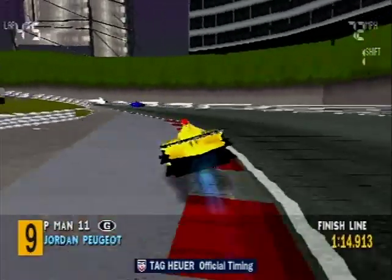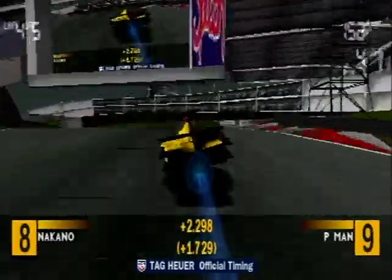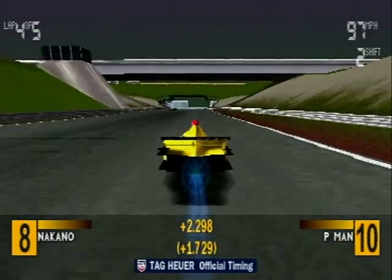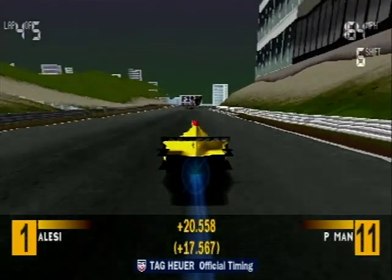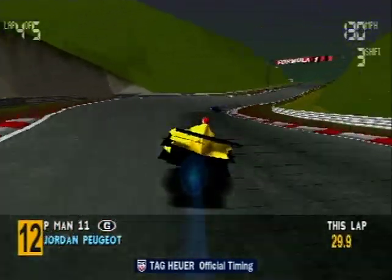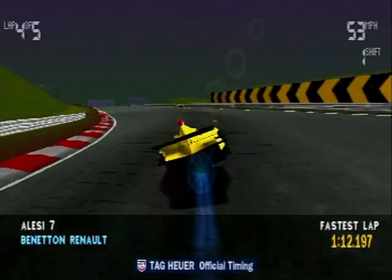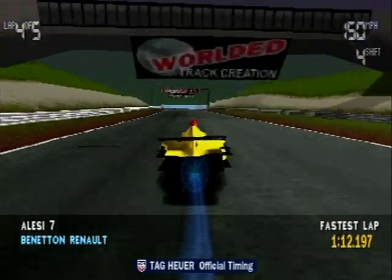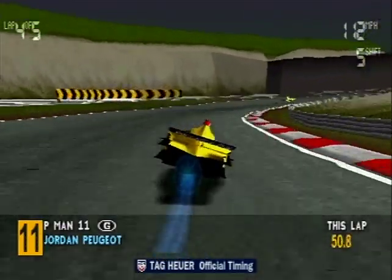There are only two laps left in which to decide the race. That's a Jordan — it's Ralph Schumacher. Oh no, he's hit the barrier. He's been overtaken by Hakkinen. He's overtaken Panis. The gap is growing.